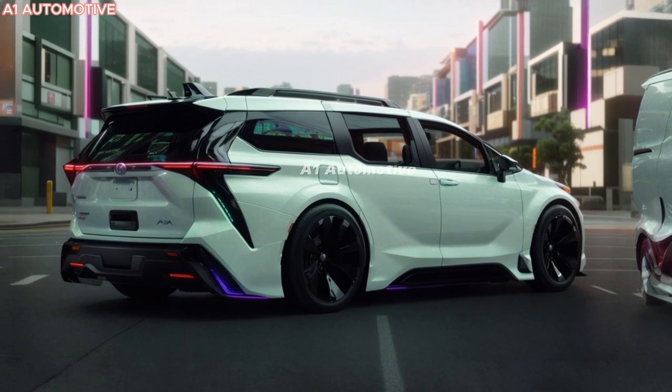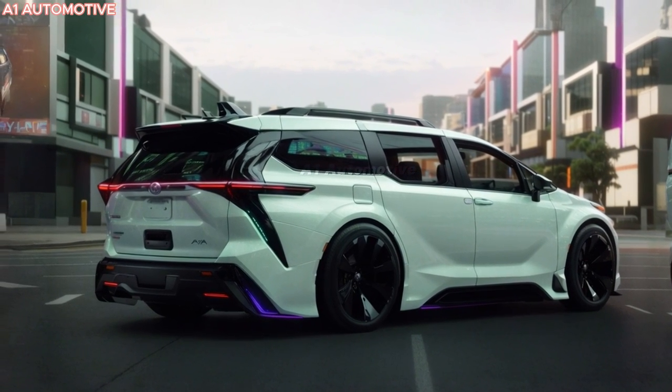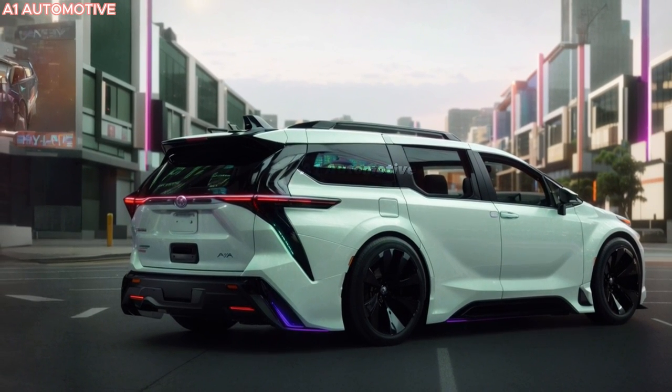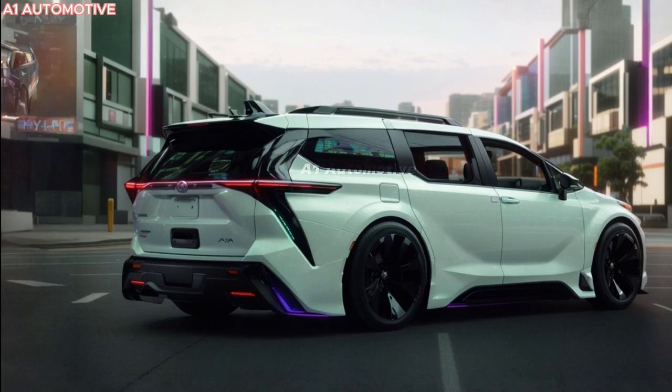The 2025 Sienna offers a unique blend of comfort, fuel efficiency, and advanced technology. It's perfect for families who need a spacious vehicle without sacrificing performance or style. With its hybrid engine and cutting-edge safety features, the Sienna promises to be a game-changer in the minivan market.